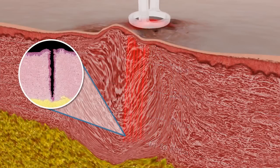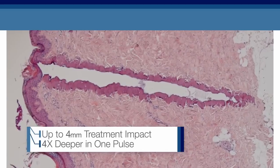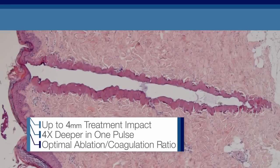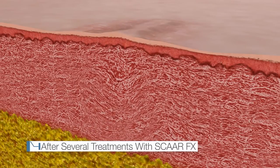With this high-energy precision beam, SCARFX penetrates 4.0 mm into skin tissue — four times deeper than any other CO2 laser. SCARFX achieves the optimal ablation-coagulation ratio, replacing scar tissue with normal tissue and minimizing side effects.